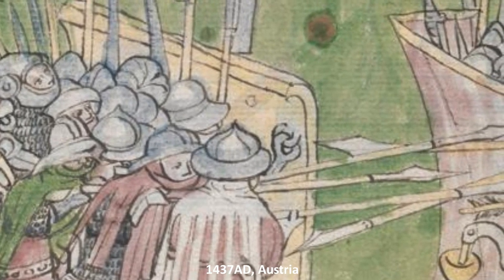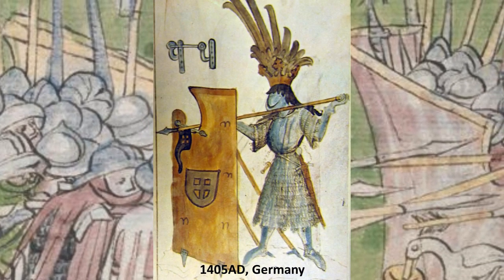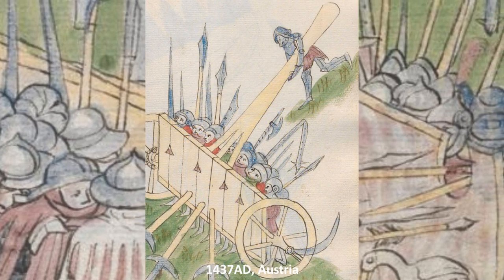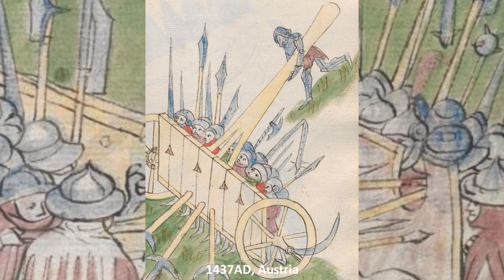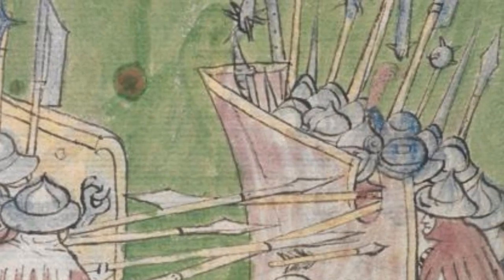There doesn't seem to be much uniformity when it comes to mantlet designs. They range from small rectangular shields, suitable for a single person to hide behind, to great sections of walls where, if we are to trust the scale and the artwork, a whole retinue of troops could stand behind as they reload their ballistic weapons and negotiate the battlefield.